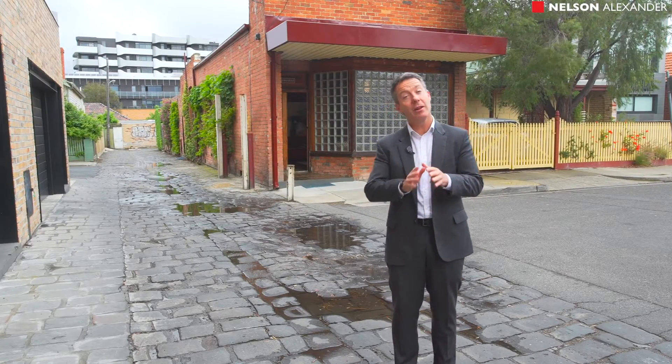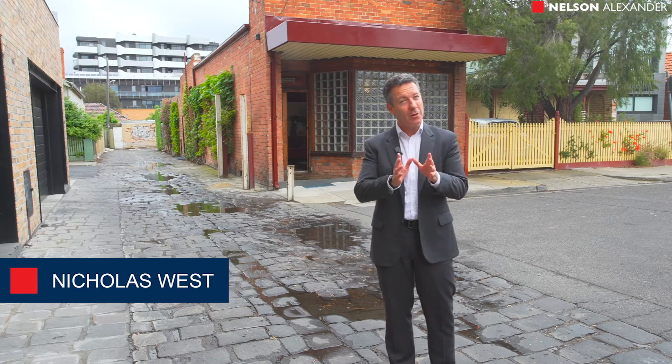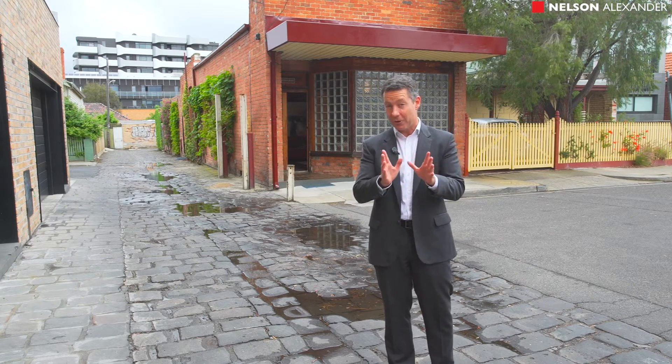Hi, my name is Nick Westman, also Alexander. What I love about working in the inner city is we sell a whole array of properties — you never know what you're going to come across. Here we have 42 Pierre Street in East Brunswick, and it's no exception.